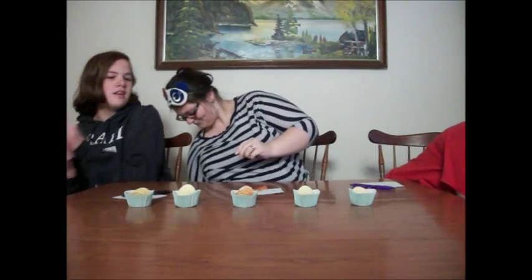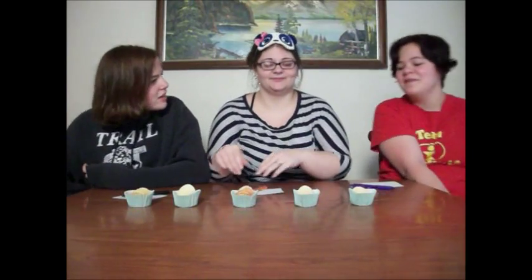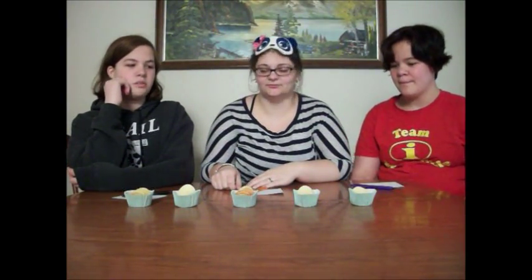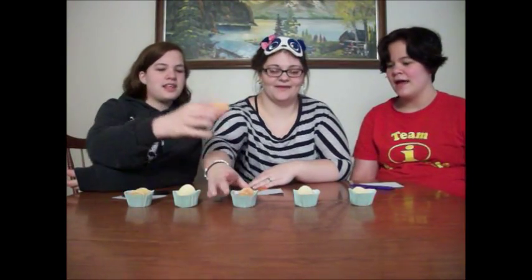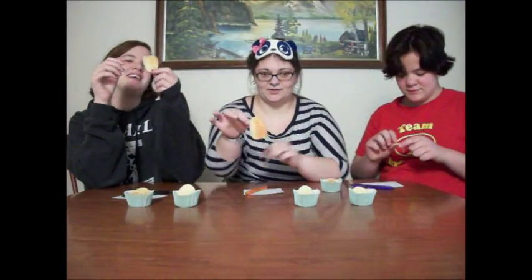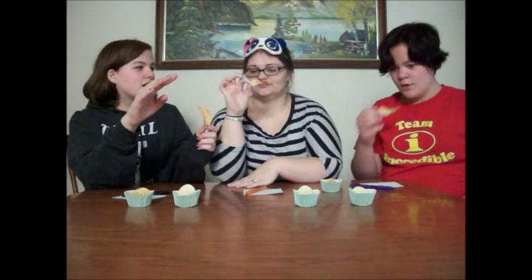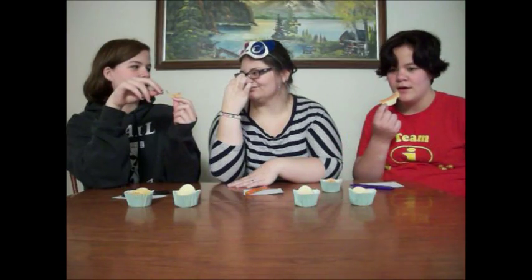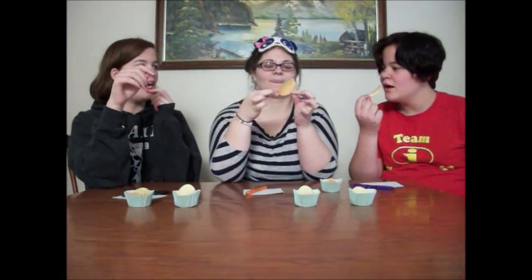Okay, so I am going to go. I don't want to go in order. I want to do number three. I am going with that one. This one looks good. You are eating it wrong. Oh, I know what it is. Eat it this way because that is where all the flavor is. Eat it upside down. Get your tongue this way.